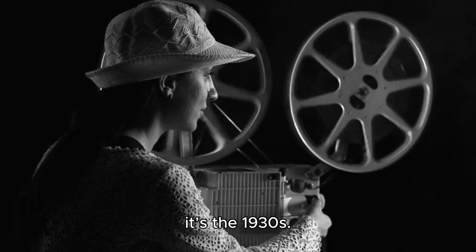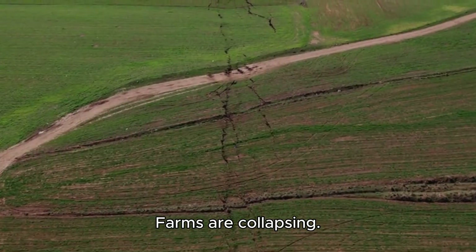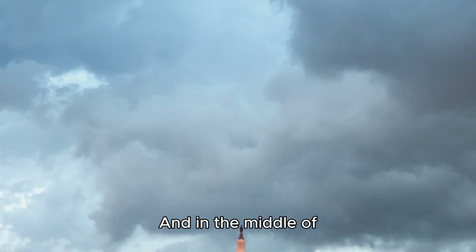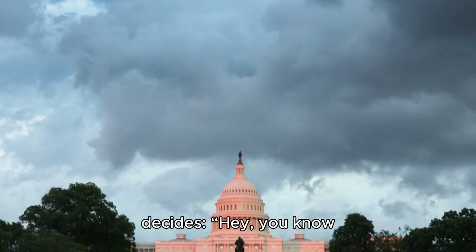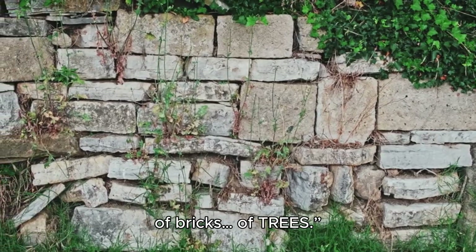Picture this. It's the 1930s. The US government is broke. Farms are collapsing. People are literally choking to death on dust storms. And in the middle of this chaos, Washington decides, you know what will fix this? Let's build a wall — but not of bricks, of trees.